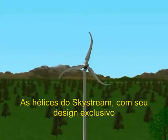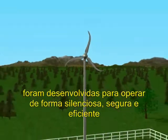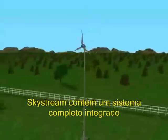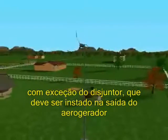Skystream's blades with a unique swept shape are designed to ensure the machine always operates quietly, safely and efficiently. Skystream is delivered as a completely self-contained system, with the exception of a disconnect switch that may be required by your local utility.